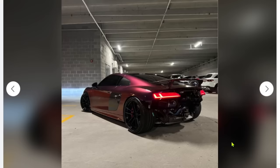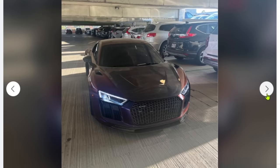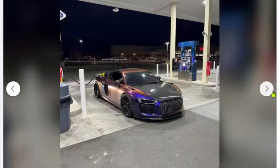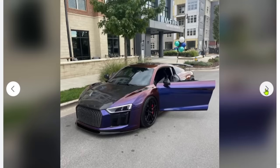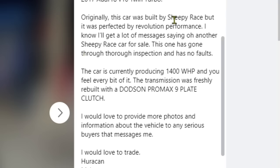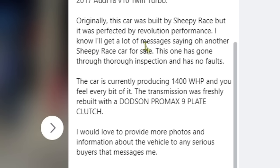It is a clean and beautiful car. Audi R8s just look aggressive, at least as long as they're not a Gen 1 — they're like little luxurious spaceships. Voodoo is actually finishing up their twin turbo kit, so as soon as they're finished I'm going to go review and have some fun with it. Originally this car was built by Sheepy Race but it was perfected by Revolution Performance — good, I know people got someone else to go through the work. This one has been through inspections and has no faults. The car is currently producing 1,400 wheel horsepower and you feel every bit of it.